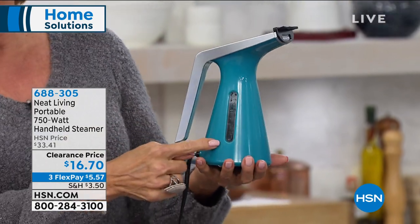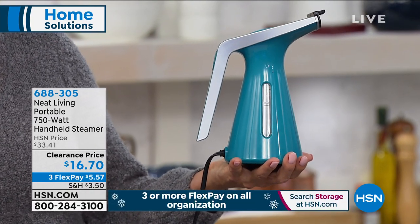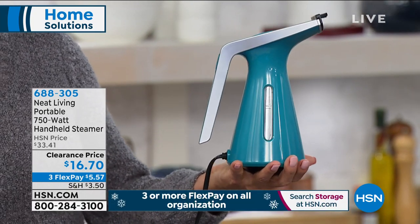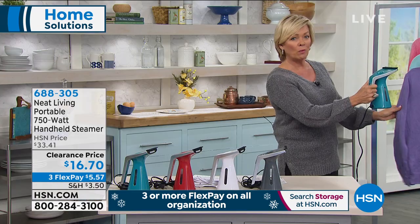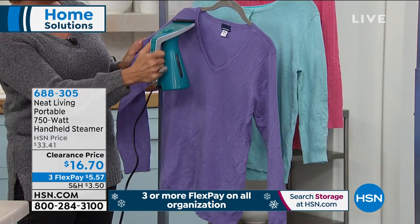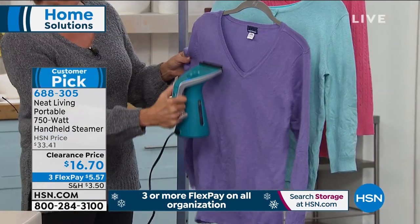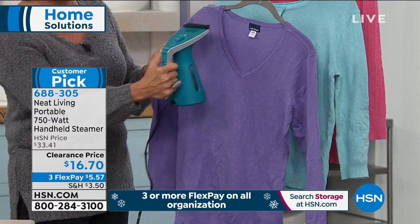You'll see the water on the inside, and within a couple of minutes you will get that nice hot rolling boil. With this 750-watt handheld steamer, you can literally melt the wrinkles away — whether it's silks or things that are delicate and sequined, or the satins that you never want to take an iron to.